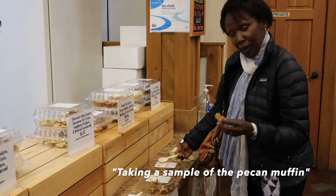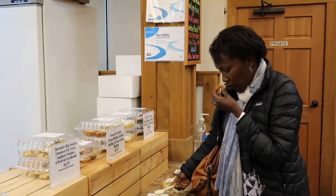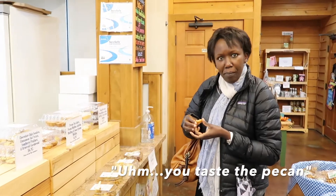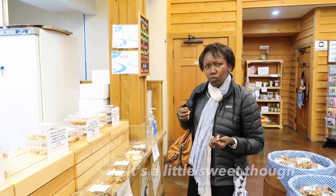Taking a sample of the pecan muffin. You taste the pecan — a little sweet, though.